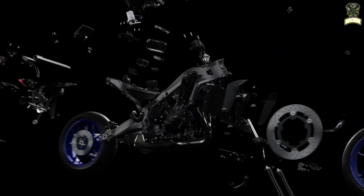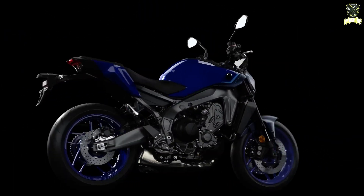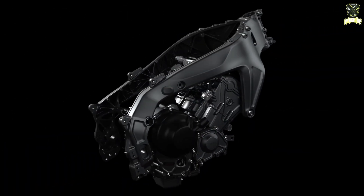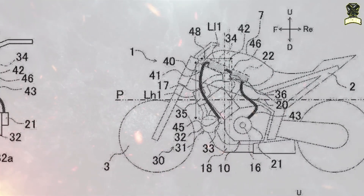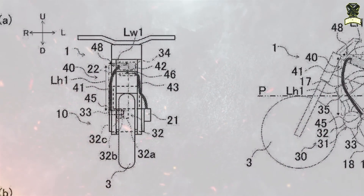Yamaha's new patent shows a naked motorcycle with a profile similar to one of the company's CP3-powered machines. Not many technical details are revealed, with the image only showing where and how the system would be integrated into the motorcycle, and how the intake, manifold, and powertrain would be positioned.